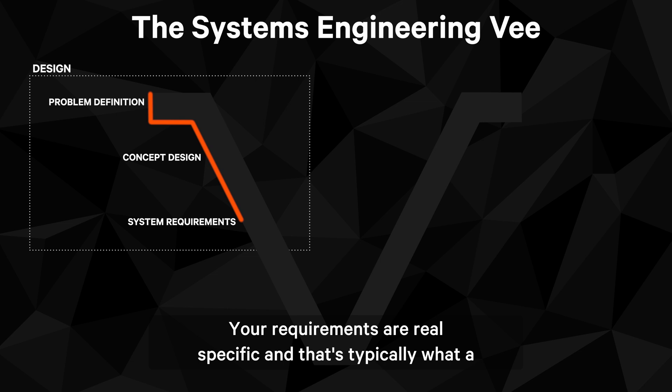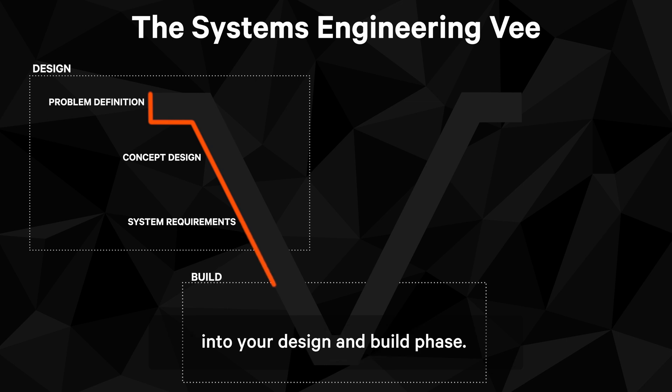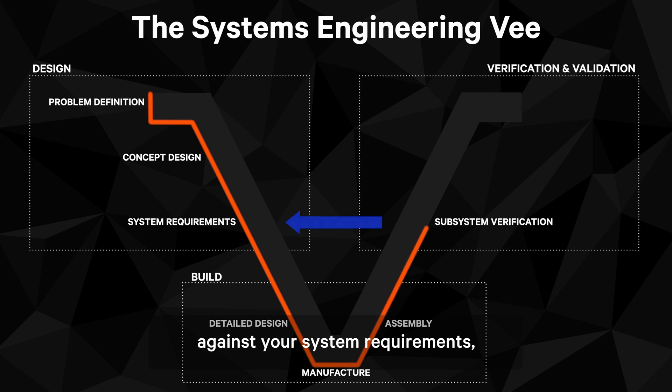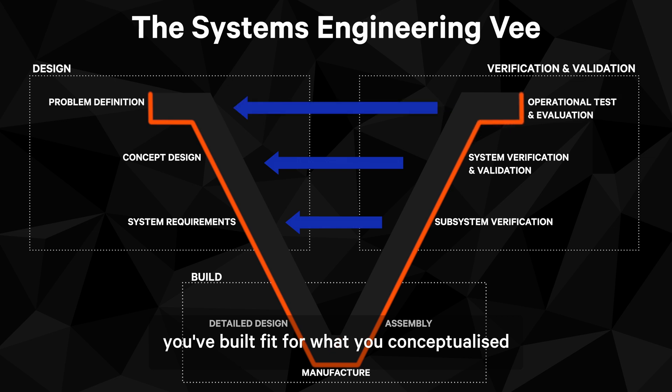Your requirements are very specific, and that's typically what a company will grab and say, alright, I'm going to build this — and that's when you get into your design and build phase. You're designing the details of your capability and actually building it, and then you start to move up the other side of the V, where you're verifying and validating what you've built against your system requirements and also against the actual problem. So is what you've built fit for what you conceptualised, and is it also fit for what the problem actually was? Did you actually fix the problem?